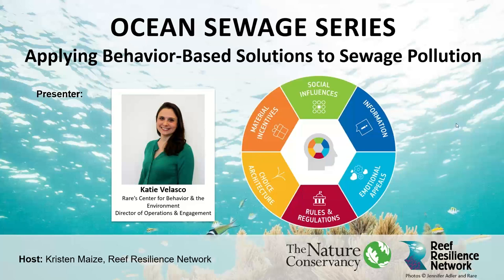Hello everyone and welcome to Applying Behavior Based Solutions to Sewage Pollution, our seventh webinar in a series of online activities about ocean sewage pollution. This series is presented by the Nature Conservancy with support from the Reef Resilience Network and NOAA's Coral Reef Conservation Program. My name is Kristen Mays, I'm the Reef Resilience Network Manager and your host for today's webinar. We're really excited to be joined by Katie Velasco, Director of Operations and Engagement for Rare's Center for Behavior in the Environment, who works to build demand for applying behavioral science to sustainability challenges worldwide.